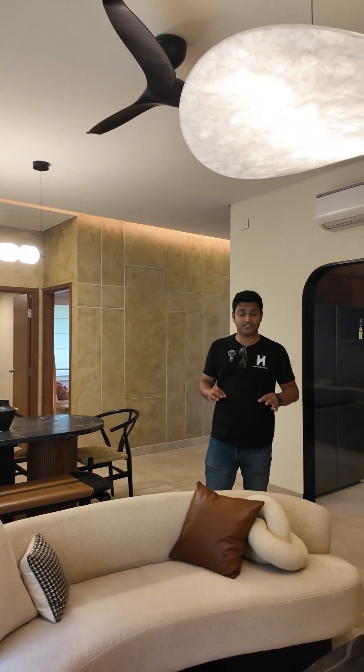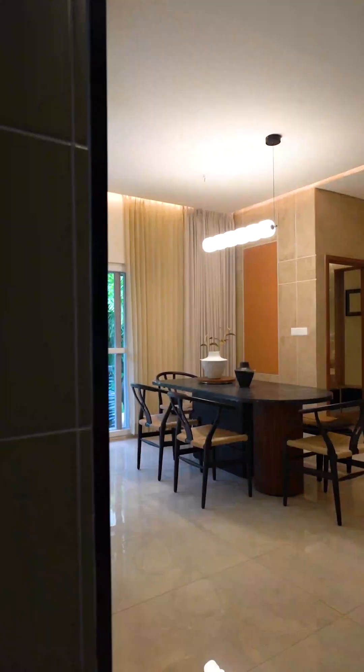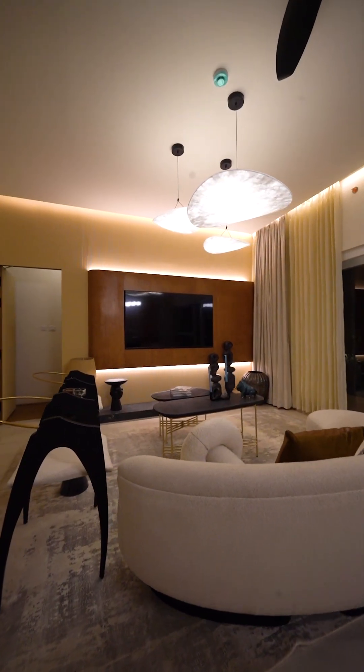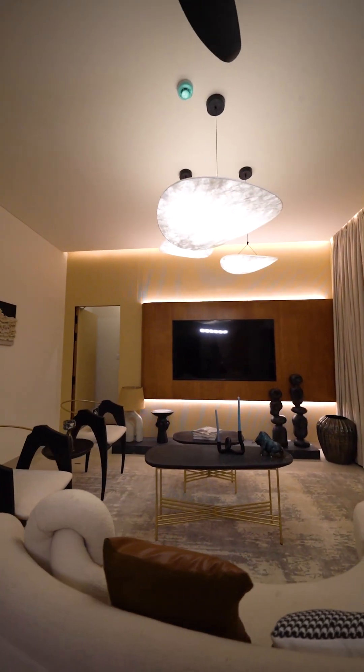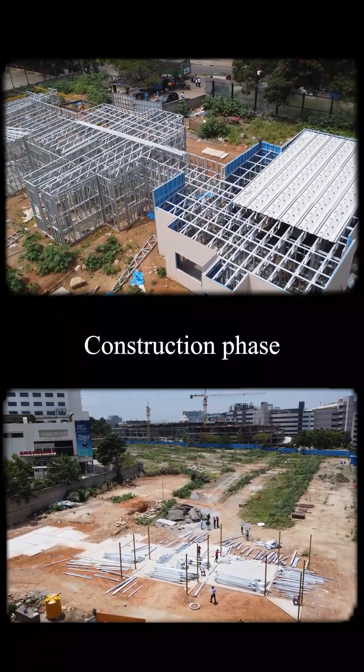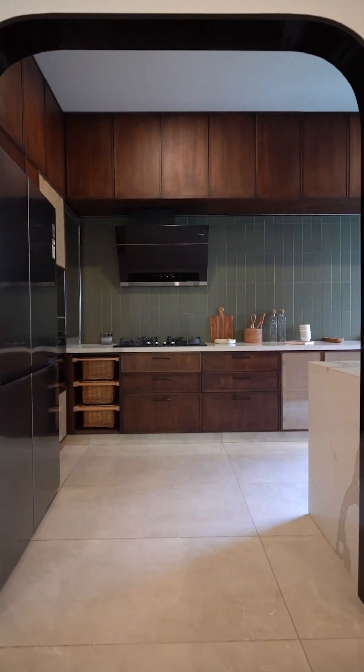We are in the mock-up apartment of the developer, which is going to be shown to clients. This is exactly what the clients are going to expect three years from now when the apartment is handed over to them. All of this is approved and pre-built in our factory, then assembled on site or brought here completely modularly.